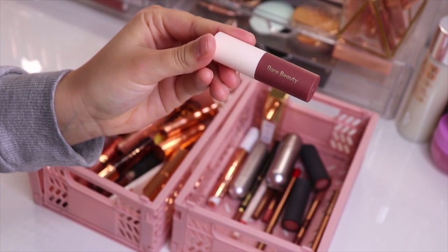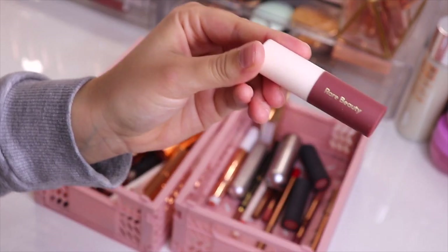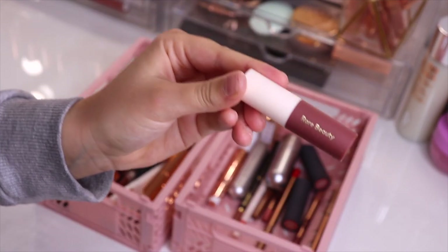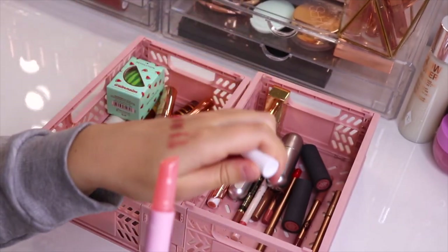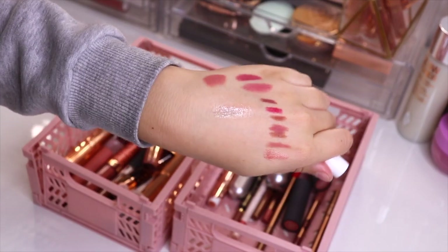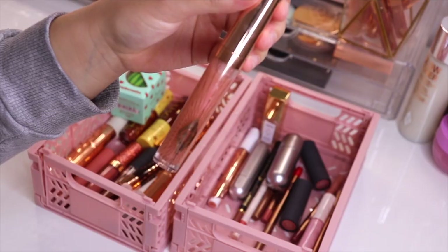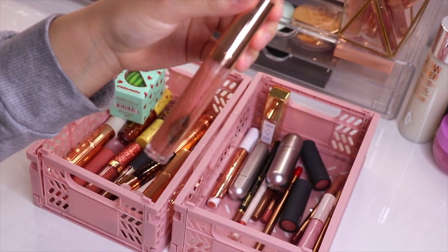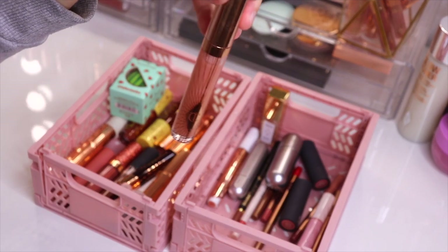I'm going to be decluttering this lipstick from Rare Beauty — it's just a mini that I got for free and I don't really wear it a lot. I do want to get a full size in a different shade, so I'm going to be decluttering this one. We then have another Tarte Maracuja Juicy Lips — this is the non-plumping version in the shade Guava. It's pretty much clear but very glossy, so I do want to keep this. I then have the Charlotte Tilbury Collagen Lip Bath in Refresh Rose, which is also pretty much clear on the lips but feels really fresh, so I'm going to be keeping that too.